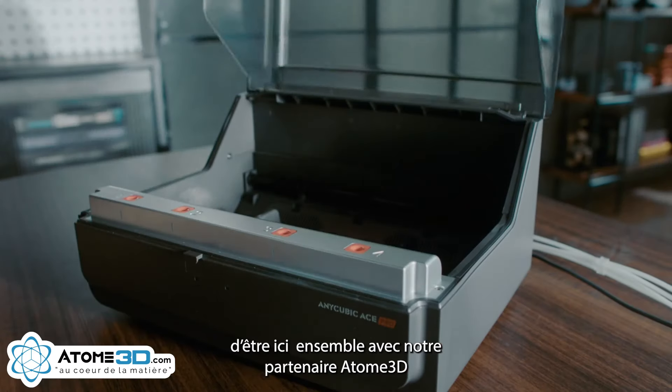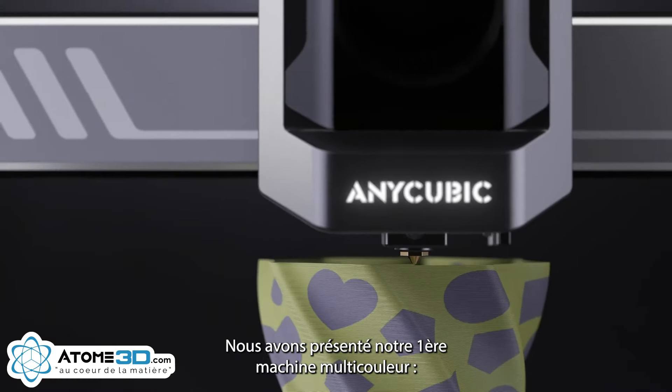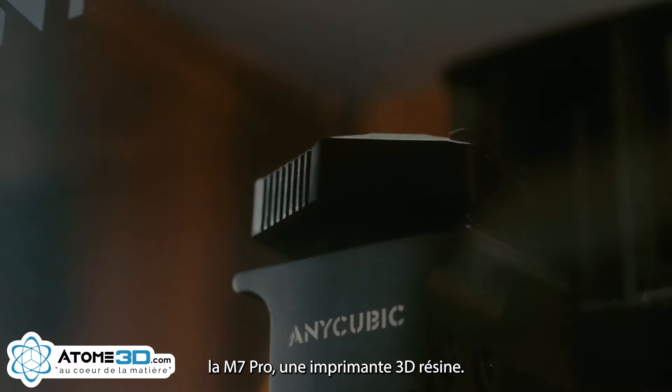We are very happy to be here. It's our first time, first exhibition in France. And we are very happy to be with our partners Atom3D together here. First is our NQB multi-colour machine, the Cobra 3 Combo. And also our M7 Pro, the SLA printers.